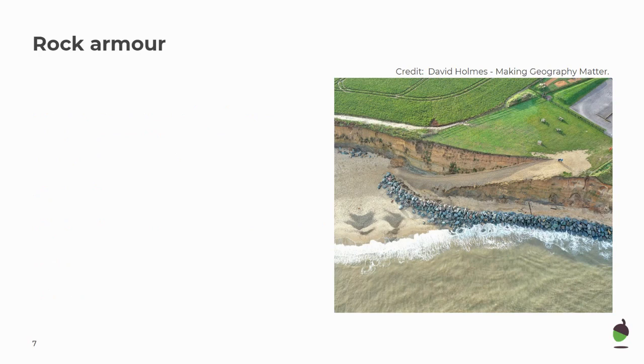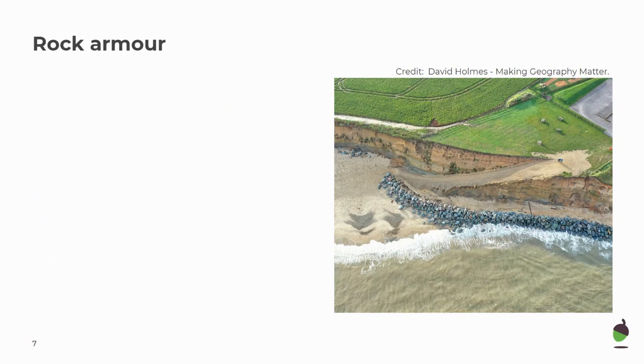Our next strategy is rock armour. Rock armour is where large boulders — always made of hard rock, so sometimes basalt, sometimes granite — are dumped at the base of a cliff or on a beach to absorb the wave energy.